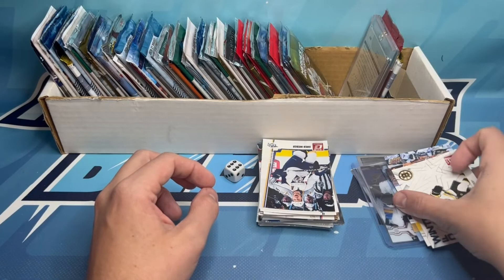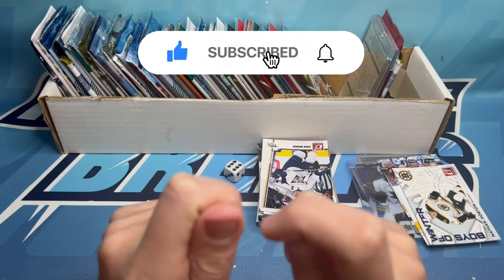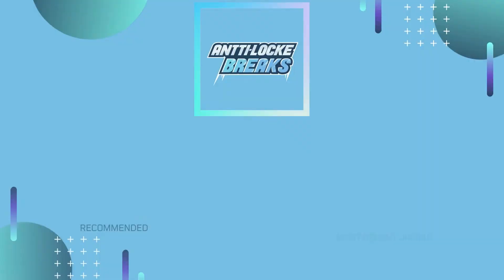That'll do it for today — seven rips, with the cool hobby-exclusive logo Clear Cut of Logan Couture being a highlight. We'll be back for another one very soon. If you liked this, leave a thumbs up — it helps us out. If you want to see more content like this, be sure to subscribe. Thanks again and take care.